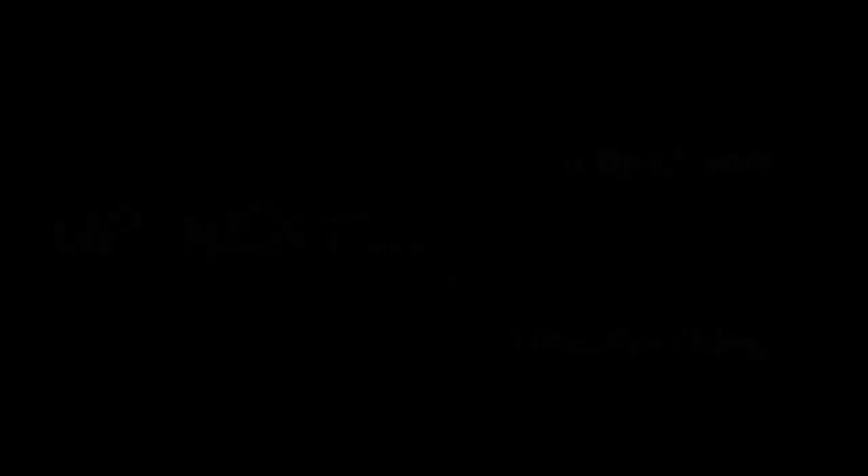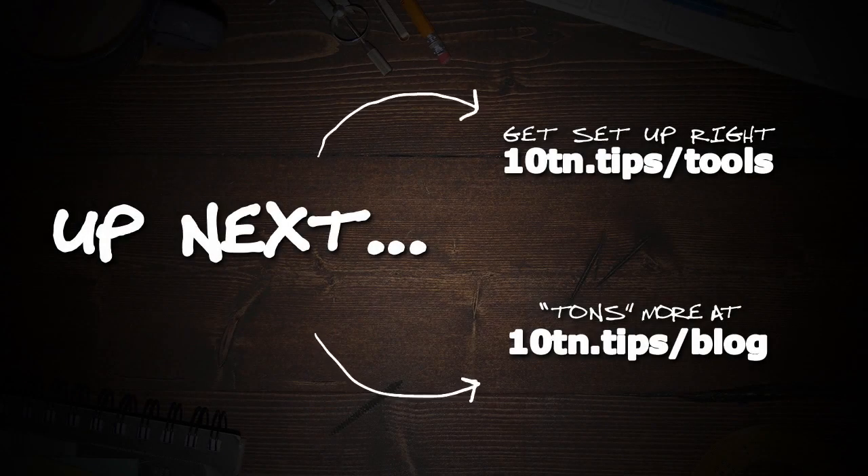There you go — that's the gist of how to get started with WordPress. Next, let's really get moving with all this in your business website masterclass over at 10tononline.com/web. Bring that notepad, bring that coffee — I'll see you there. Bye.